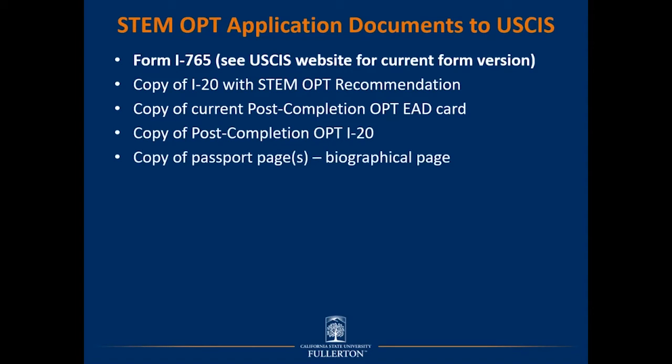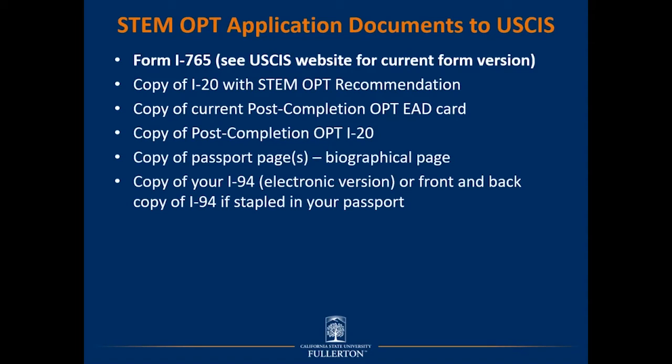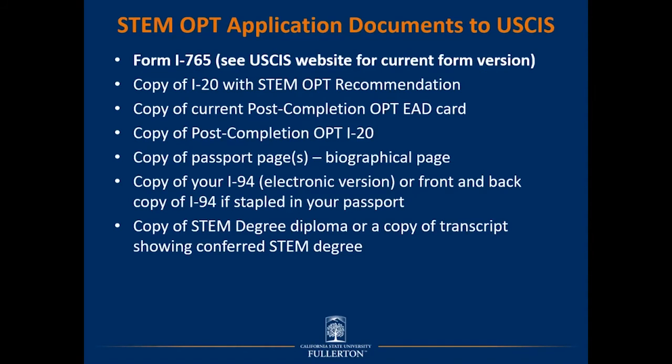You must also include a copy of your passport pages showing the biographical and photo pages, as well as a copy of your I-94, whether the electronic version or the physical card (front and back). You should have just one version, so it is either/or. Additionally, include a copy of your STEM degree diploma or a copy of the transcript showing the conferred STEM degree — again, either/or, so you do not need to include both.